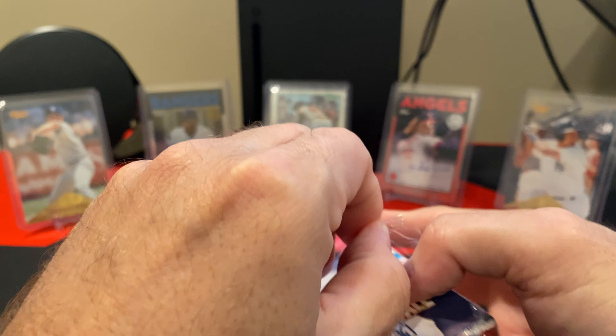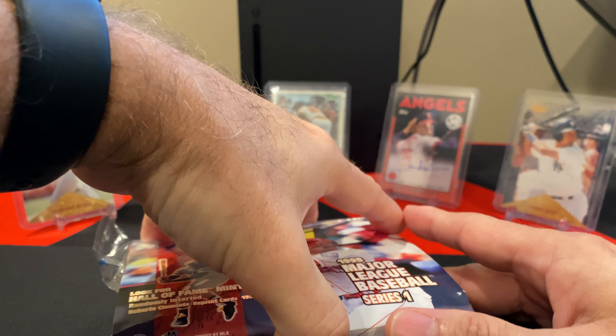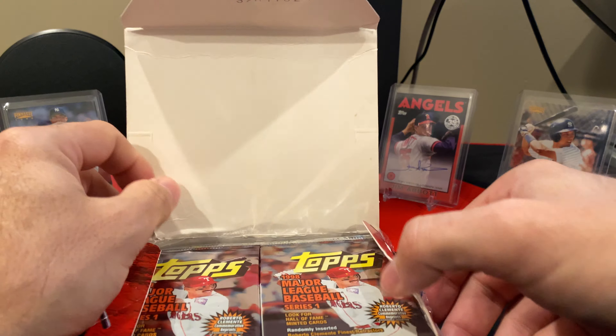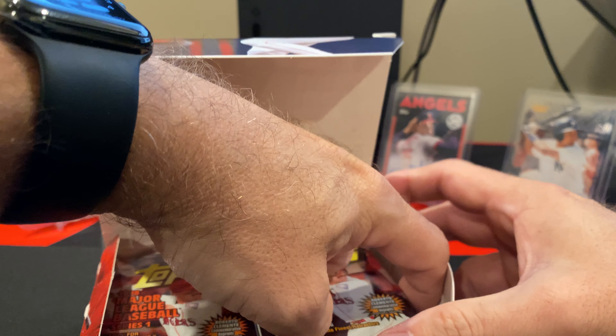I always try to take care of the boxes. I do know that this has a potential of having some Roberto Clemente cards in it. But other than that, I don't know — this one's a strange one to me. So let's see what we got. Okay, there's 8 cards per pack, 20 packs per box.